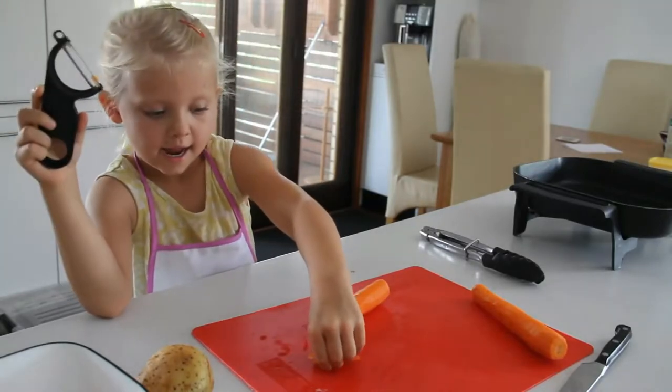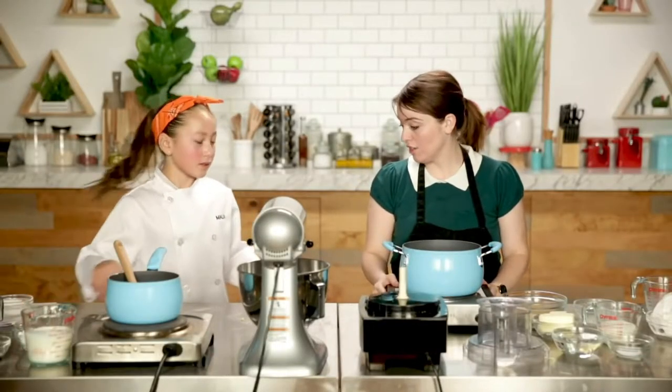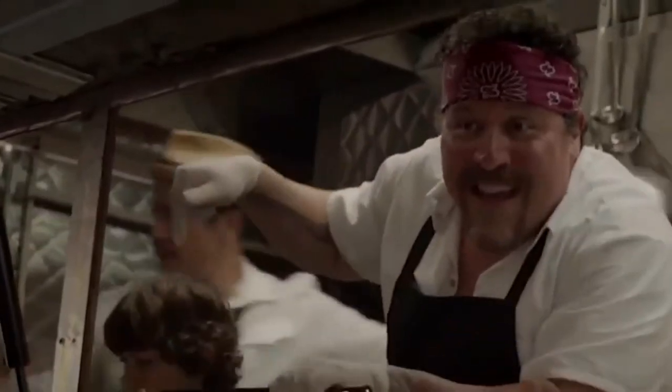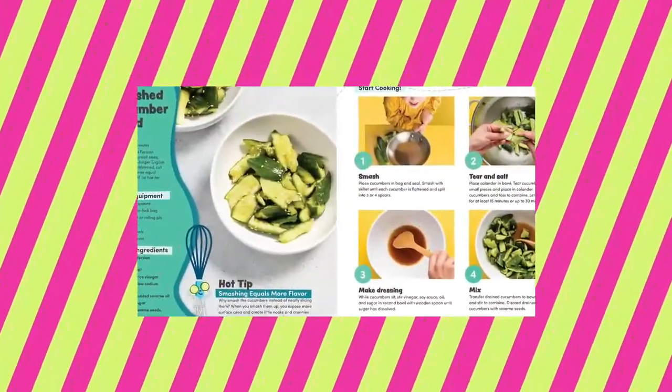This book encourages the children to experience becoming a chef or a patissier. Who knows, your child may become the world's renowned chef one day. You can get this amazing cookbook from Amazon for only $15.84.